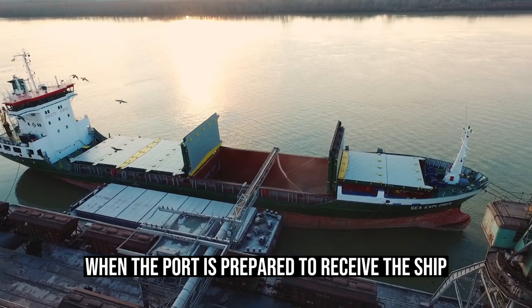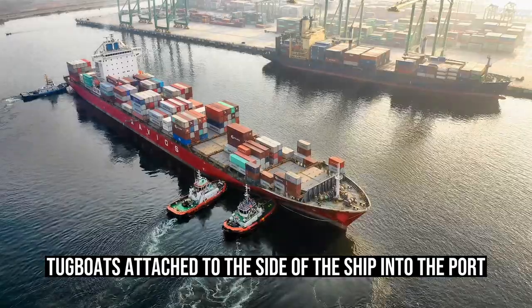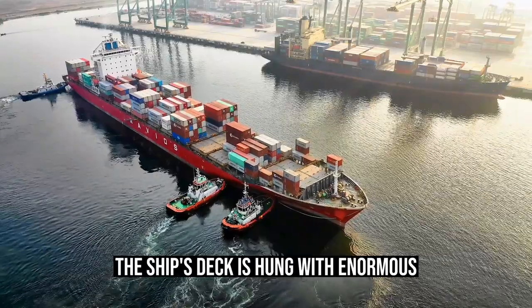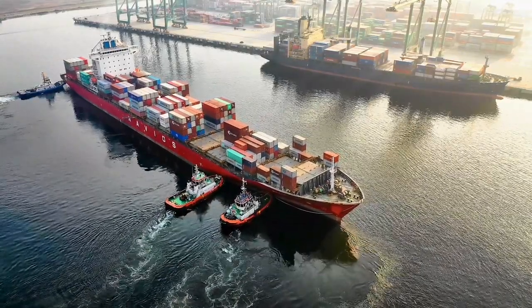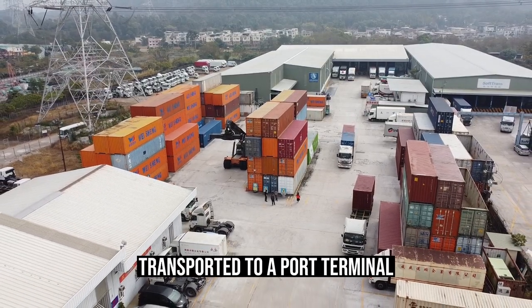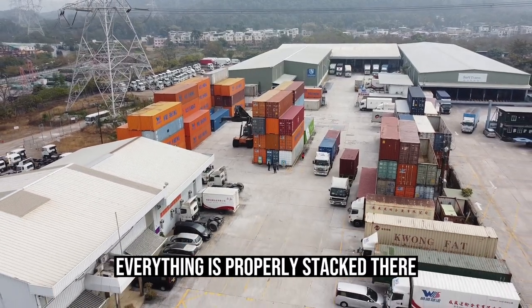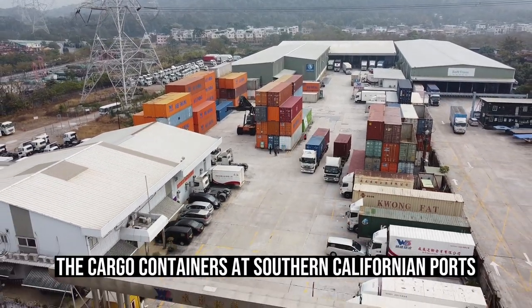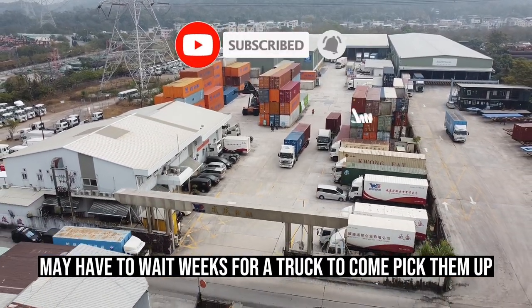When the port is prepared to receive the ship, a local harbor pilot carefully guides the crew and tugboats attached to the side of the ship into port. Enormous cranes hung from the ship's deck unload the containers. The shipping container is subsequently transported to a port terminal, where everything is properly stacked based on its destination and planned pickup. Cargo containers at Southern Californian ports may have to wait weeks for a truck to come pick them up.